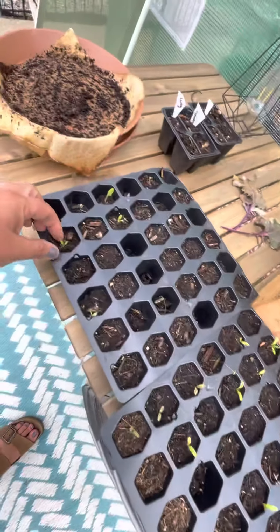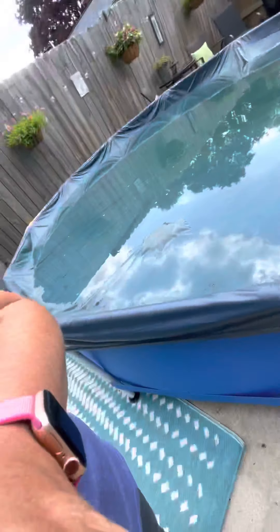Marigolds and some more calendula there. Now we will go down to the other garden area.